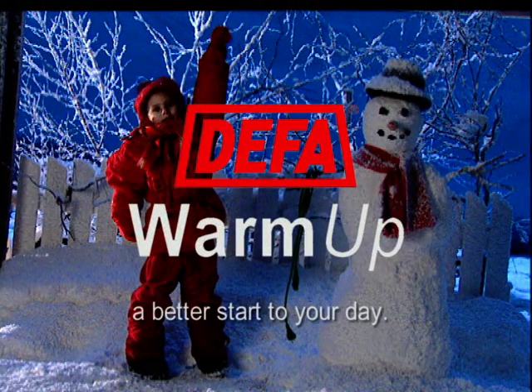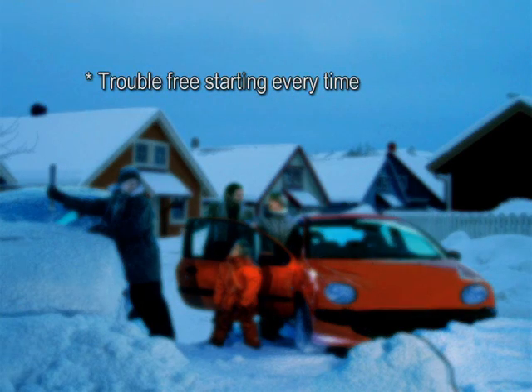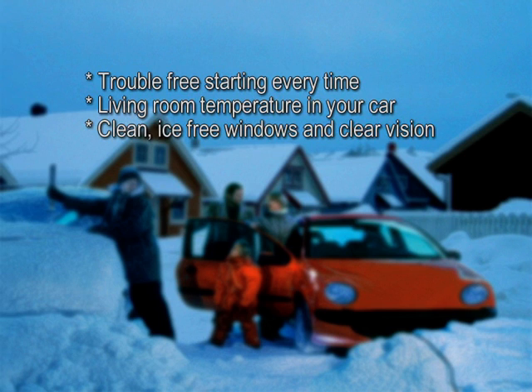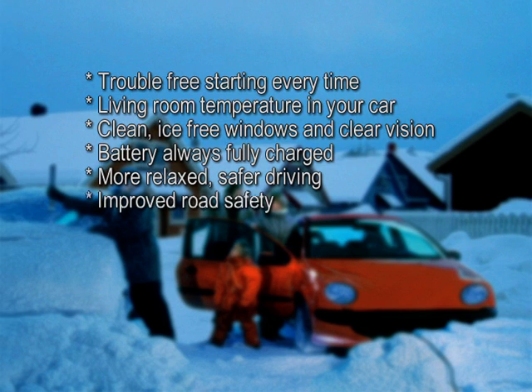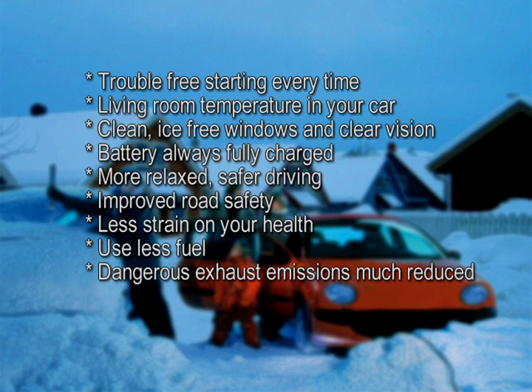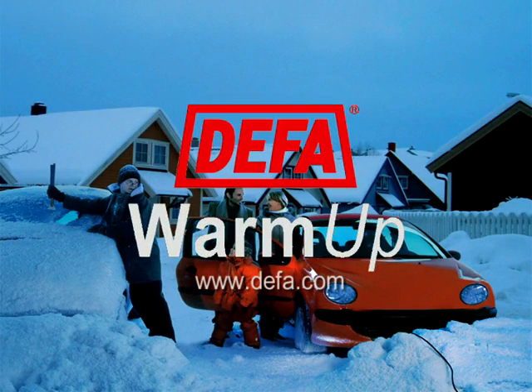DEFER warm-up — a better start to your day and your future. Trouble-free starting every time. Living room temperature in your car. Clean, ice-free windows and clear vision. Battery always fully charged. More relaxed, safer driving. Improved road safety. Less strain on your health. Use less fuel. Dangerous exhaust emissions much reduced. Reduced CO2 emission.